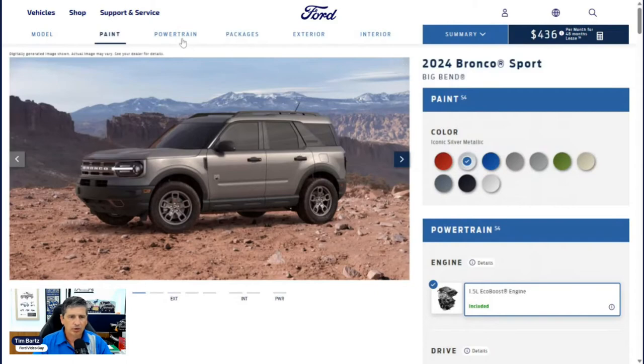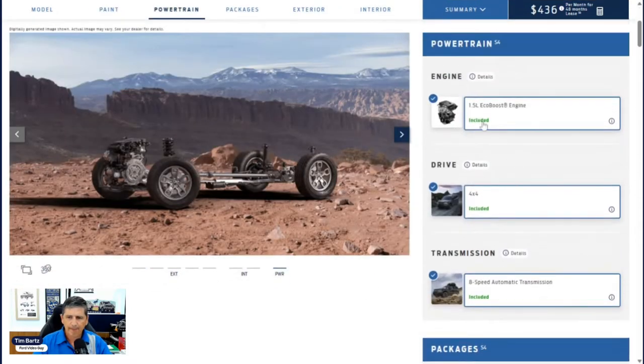Let's go to the powertrain and talk about mechanical features. The only engine available for the Big Bend and most trims is a 1.5-liter EcoBoost. That engine includes Auto Start-Stop technology — it shuts the vehicle off at a stop light and turns it back on when you release the brake. You can deactivate it with a button on the dash each engine cycle. All versions will be four-by-four, coming with the Terrain Management System with five GOAT modes, which stands for Go Over Any Type of Terrain. The Bronco Sport is made to go off-road on all versions.